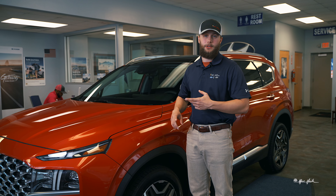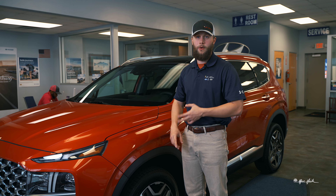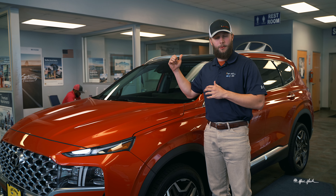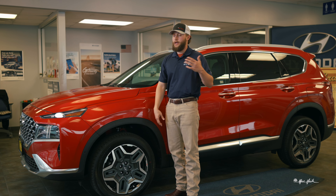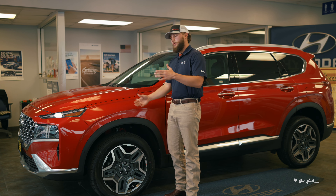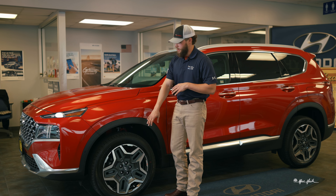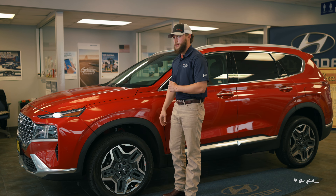Additionally, you will have three different engine options: a 2.5 liter engine, a 2.5 liter turbo, or like this one, a 1.6 liter turbo equipped with a hybrid battery in the back. The hybrid battery will allow you to get better fuel economy on the highway as well as in town, and it will fluctuate on its own when it needs power. Your brakes down here are going to regenerate the lithium-ion battery that sits in the back for you.